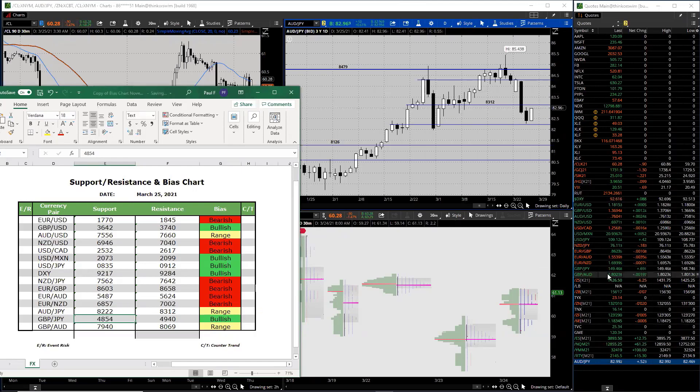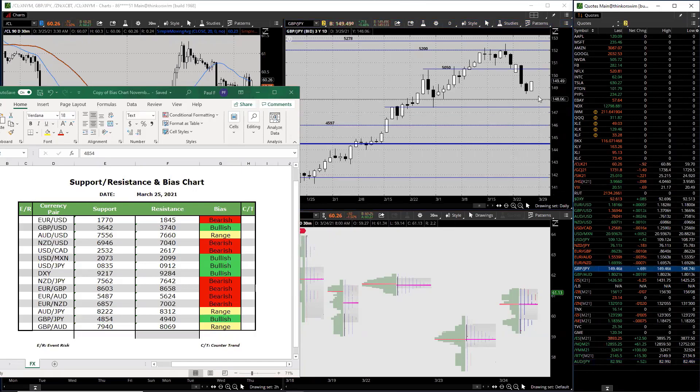Onto the GBP/JPY - after a few days coming down we've stabilized a little bit. We did have 48.54 as our support. The market yesterday got as low as 48.47, so pretty close - we'll keep that the same. On the upside, 49.40, and we are seeing a little bit of a rebound, probably see a little snapback. We get a convergence here with this wick and that one, giving you 49.63. So we'll go 49.63.